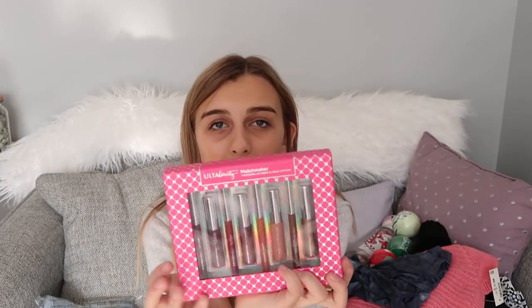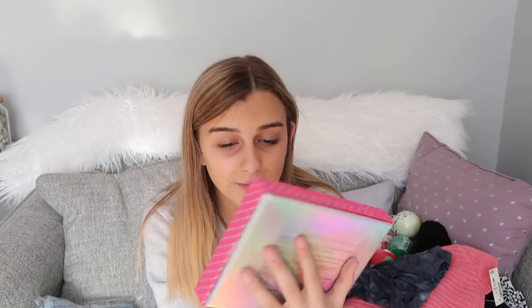My mom also got me this Ulta kit with different lipsticks and lip liners, which are all super super cute. They are so pretty.